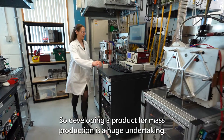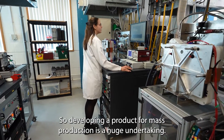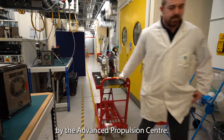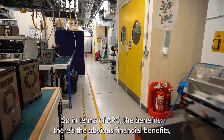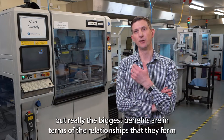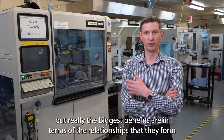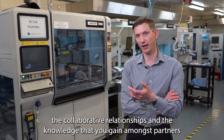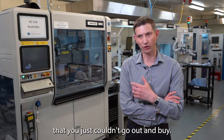Developing a product for mass production is a huge undertaking. Intelligent Energy are being supported in this endeavour by the Advanced Propulsion Centre. In terms of APC, the benefits include the obvious financial benefits, but really the biggest benefits are in terms of the relationships that they form — the collaborative relationships and knowledge that you gain amongst partners that you just couldn't go out and buy.